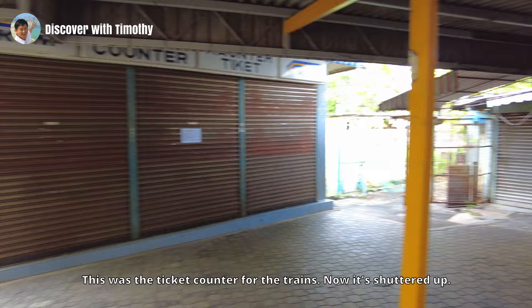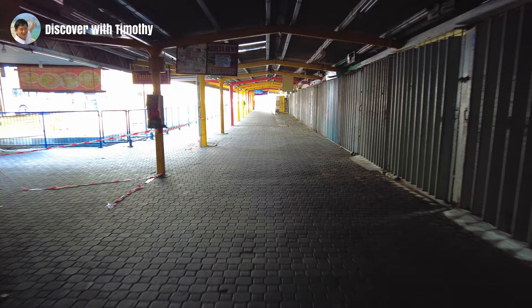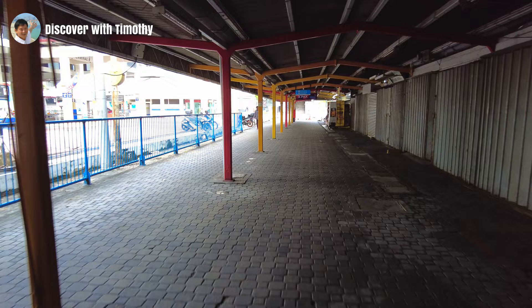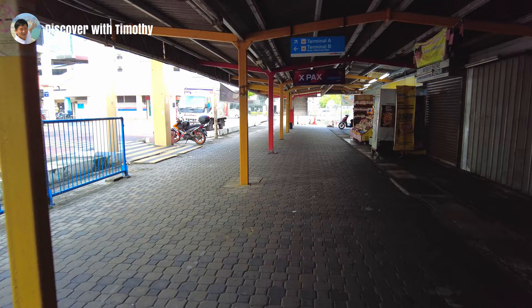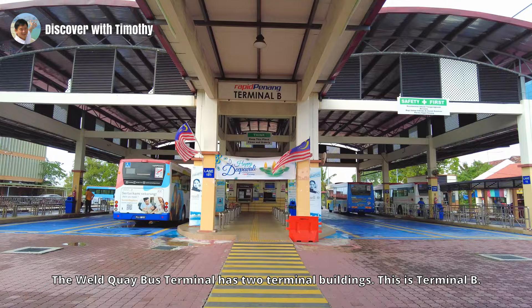This was the ticket counter for the trains — now it's shuttered up. Let's head back to the bus terminal next. The Weld Quay bus terminal has two terminal buildings. This is Terminal B.